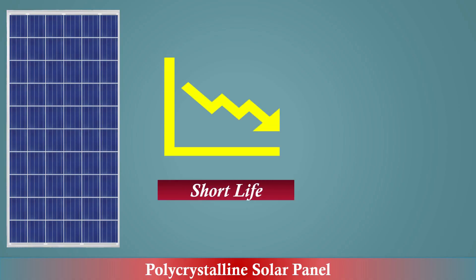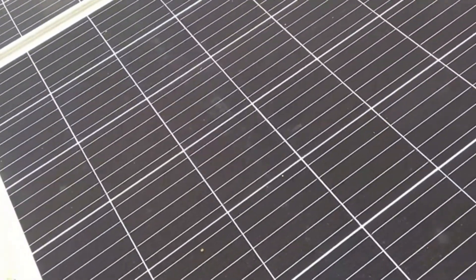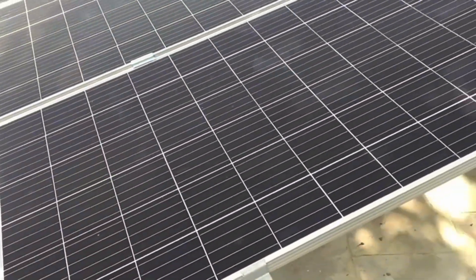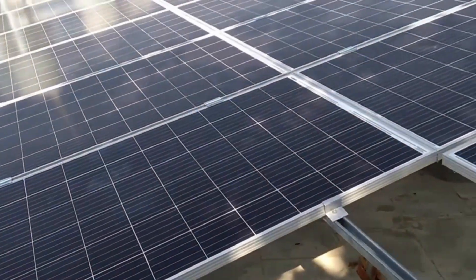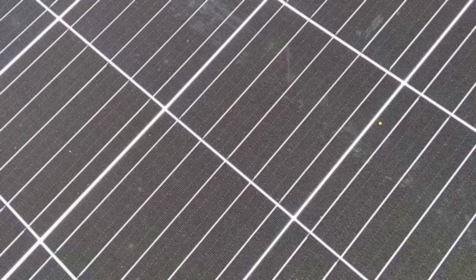Polycrystalline solar panels are less expensive compared to monocrystalline solar panels. Overall, polycrystalline solar panels are a great option for those looking for a cost-effective and efficient solar solution. Be sure to consider your specific needs and climate before making a decision.